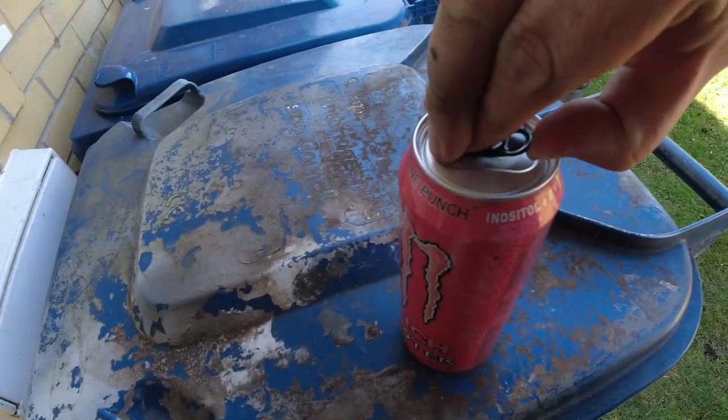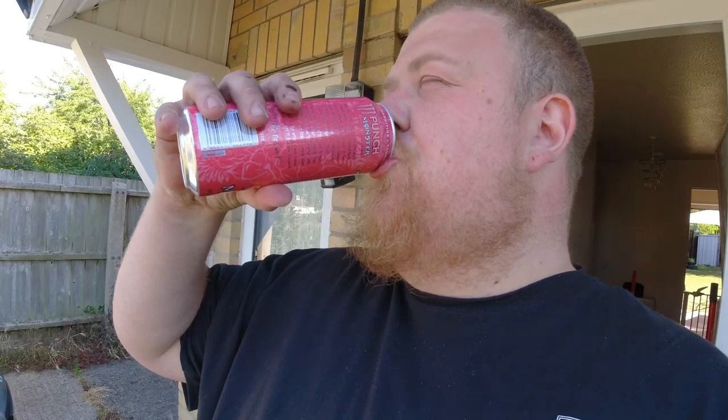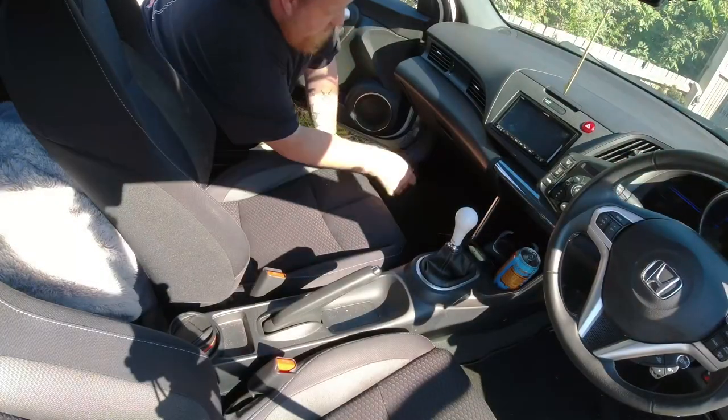Might be time for a Monster — yeah, let's get a Monster. I'm going to go for a Pipeline on this one. Nice and fresh — I forget what flavour this is. Orange, apple, guava, pineapple and passion fruit. Lovely.